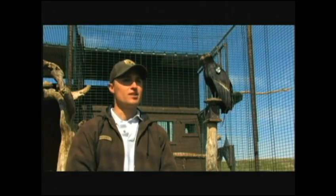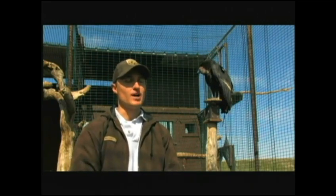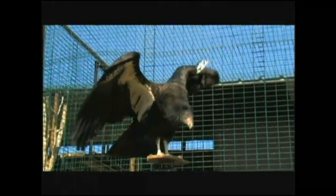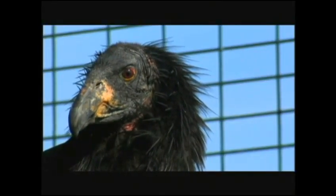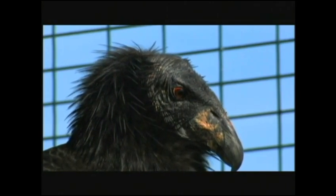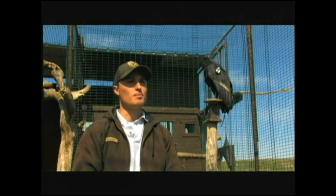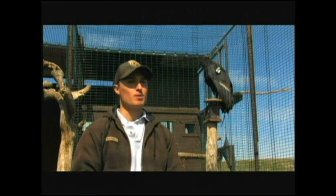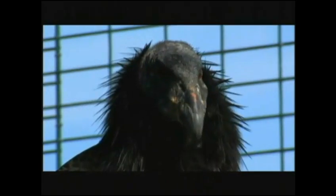They're very keyed in on the wind, and by having this soft release — having them out in the wild essentially in this flight pin for a while — they learn about the environment that we hope they will stay in. Then they're released out into the wild and they think of this as home. They can come back here for a while and we will feed them. We offer them food; sometimes they eat it, sometimes they start to find food out in the wild on their own relatively rapidly. This is just a place where we can slowly release the birds, or do what we call a soft release, and they become much more habituated with this area.